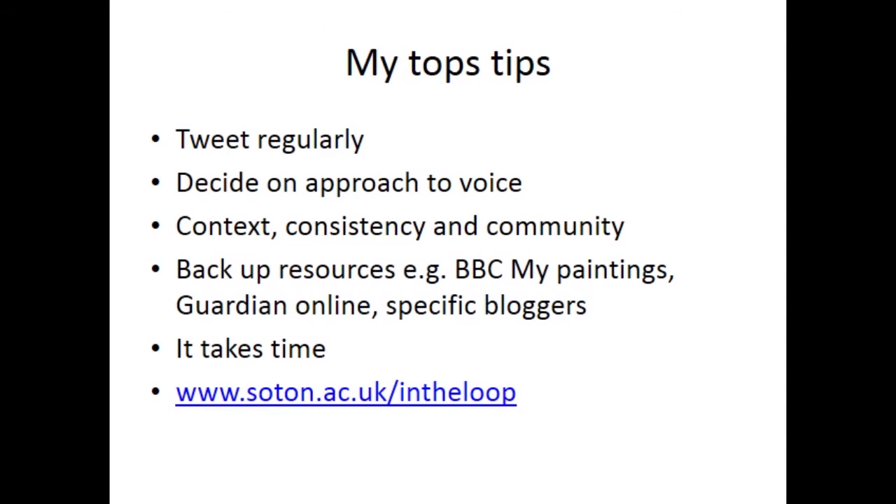Finally, some of my top tips. It's important to tweet regularly. You need to decide on your approach to voice. Context, consistency and community are always important. And although the majority of my community is art, craft and knitting, I also pick up people from other areas.